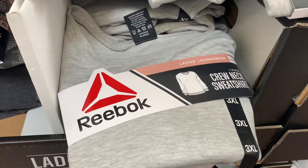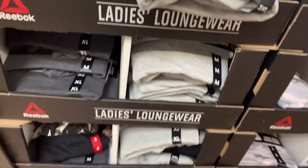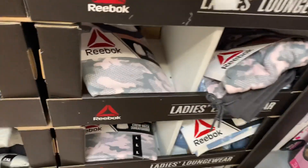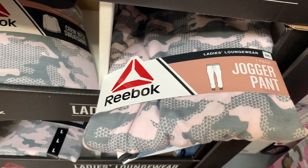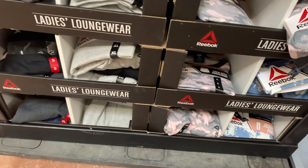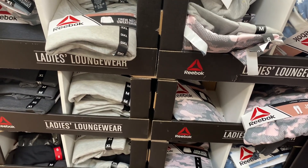There's different ones — you can get these crew necks here. They also have jogger pants. It looks like gray and dark gray. And then they also have these camouflage ones over here. These are really cute. It looks like they go up to like 3XL maybe — I see a 3XL and a small. So I don't know if it goes any higher than that. And these are only $9.